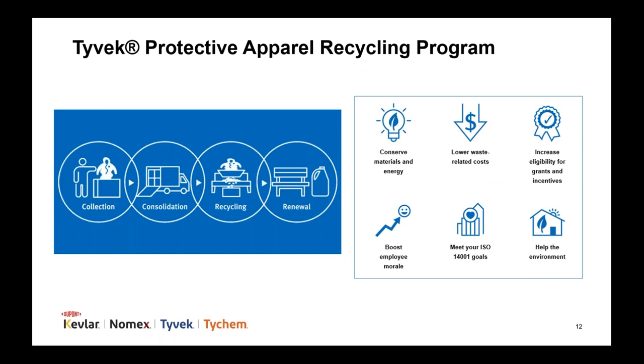DuPont Tyvek is proud to offer a garment recycling program that helps customers within the continental United States manage used Tyvek IsoClean protective apparel and reduce waste. The program includes setup, collection, transportation, storage, and recycling of garments. For every case of 25 Tyvek coveralls that is recycled, seven and a half pounds of Tyvek are diverted from the waste stream and given a second life in products like pallets and park benches. DuPont offers this service for free to qualifying customers. Recycled garments are never used to make new garments. DuPont cannot accept Tyvek garments that have been exposed to hazardous materials and have not been decontaminated.